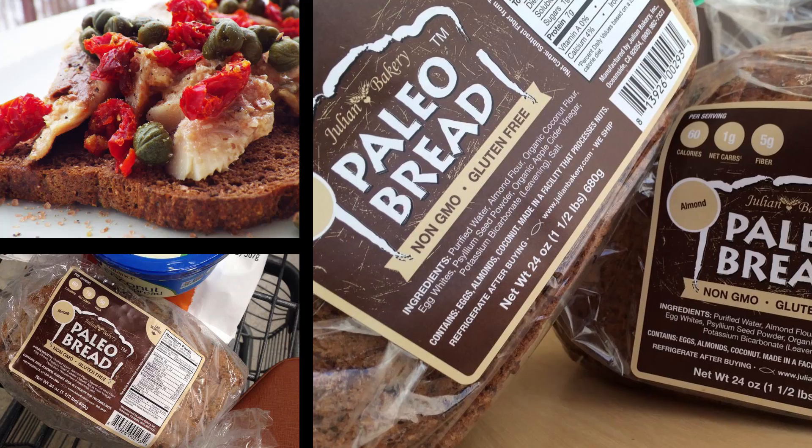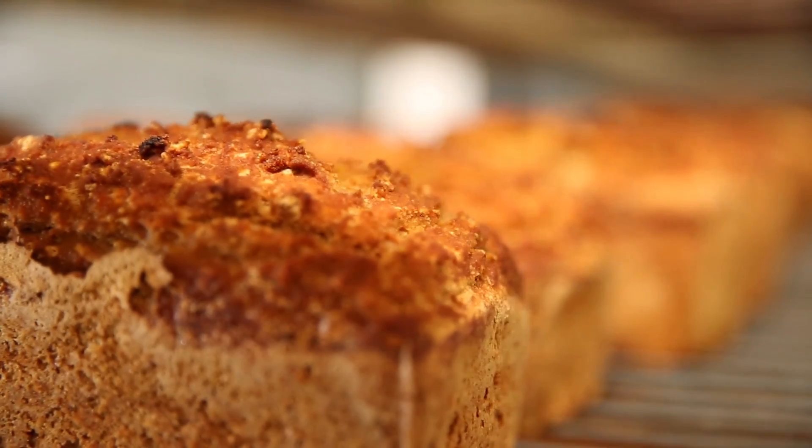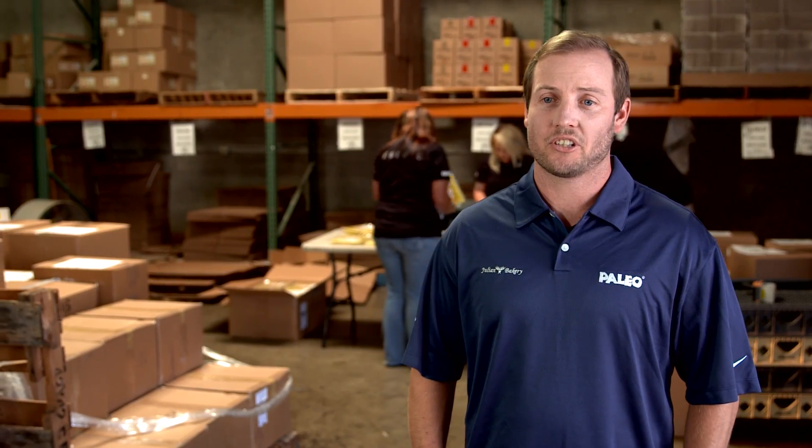One of our most popular products is our paleo bread. The paleo movement has really gotten big, so we've really taken off. The paleo bread is really perishable, so we have to get those products out to our customers within two to three days. We use Indicia to track all of our orders and it lets us know exactly where the product is at any given point in time.